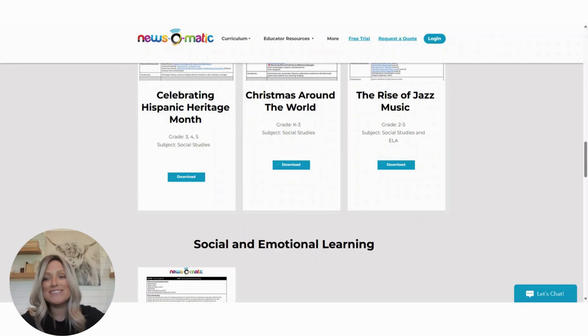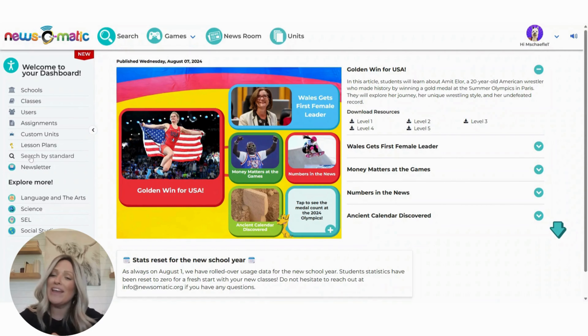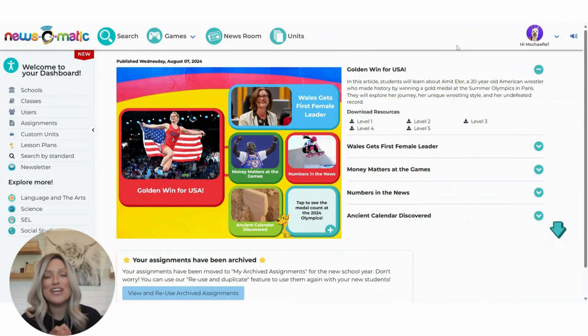Heading back over to our dashboard, a few other things I want to point out. If you want to search by standard, this is just a quick button to get there even faster, a way to access our monthly newsletter, and these down here are quick access to those units specifically by subject. Now these are just a few of the updates about the dashboard that I wanted to share with you. If you are looking for more in-depth information on specific things, be sure to check out those other videos.